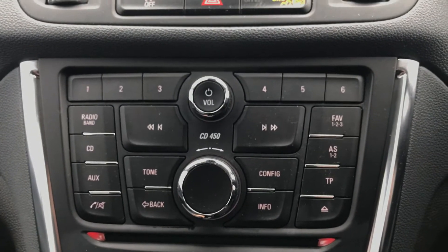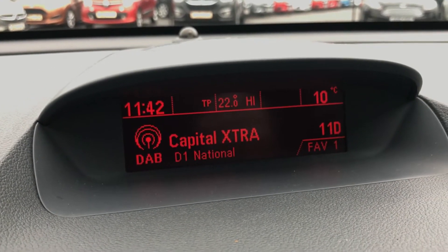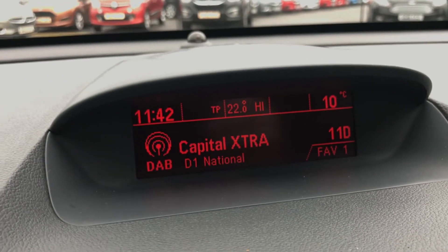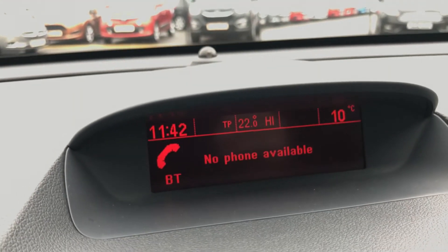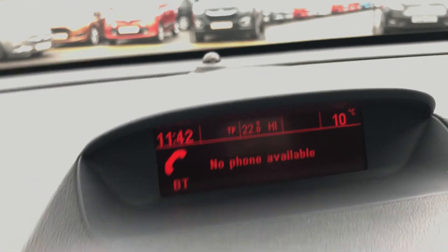Moving up onto the main controls and the centre display, you can see you'd have your DAB radio stations as well as AM and FM, so there are plenty of stations to choose from with improved sound quality. It can also connect your phone via Bluetooth, which will allow you to use hands-free — the safest way to make any calls while driving.